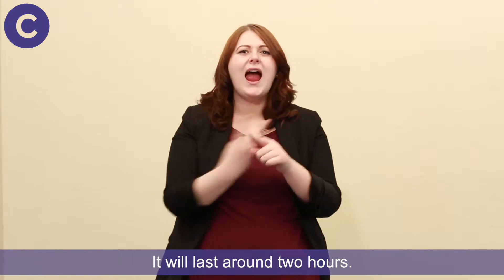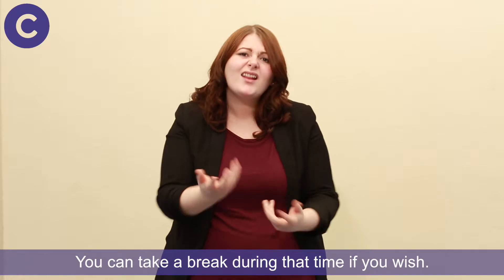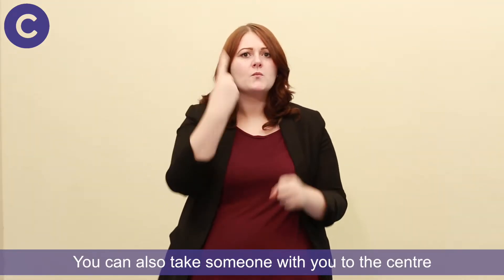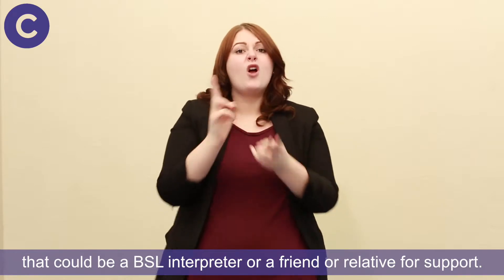It will last around 2 hours, and you can take a break during that time if you wish. You can also take someone with you to the centre — that could be a BSL interpreter or a friend or relative for support.